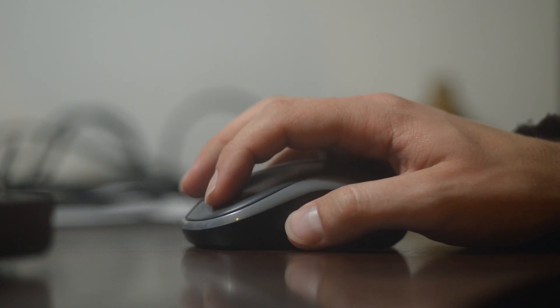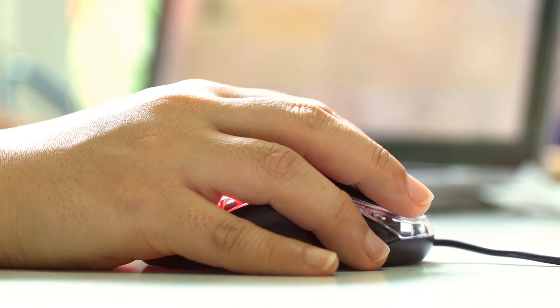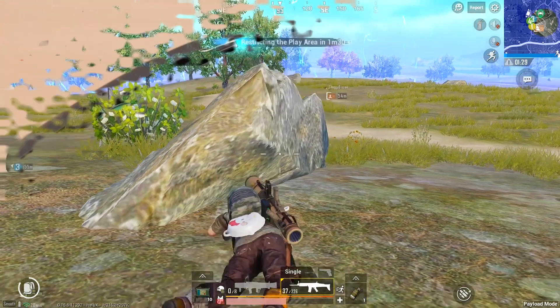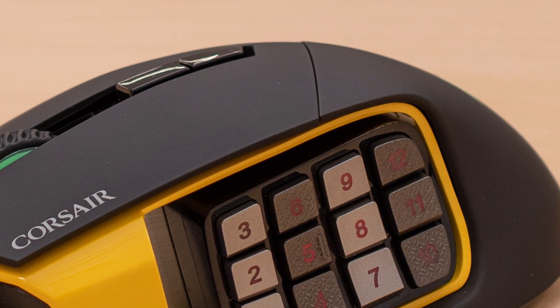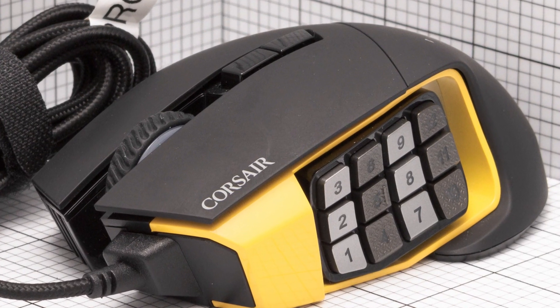The Corsair also feels responsive and has low click latency. Unfortunately, its cable isn't light, which creates some drag when moving the mouse. It's very comfortable for a palm grip, but it's too short for people with big hands. Overall, it's an outstanding mouse for playing MMO games.